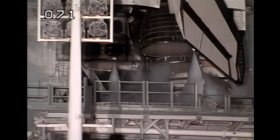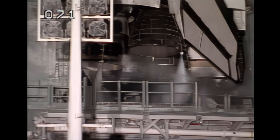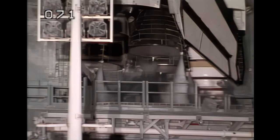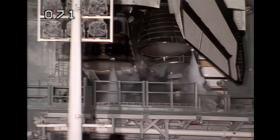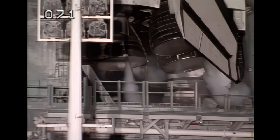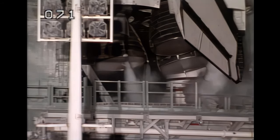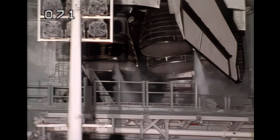The three main engines are being gimbaled and positioned for launch. All systems are go for launch at this time, just a few minutes away from the 8th voyage of Endeavour with a crew of 7 on a 16-day flight to study the invisible universe.